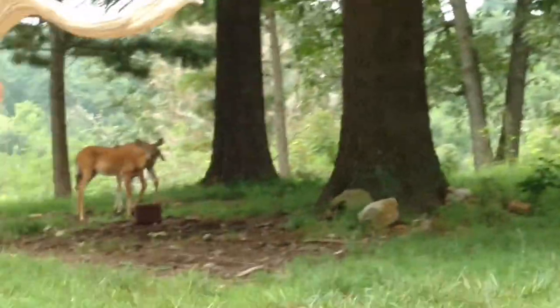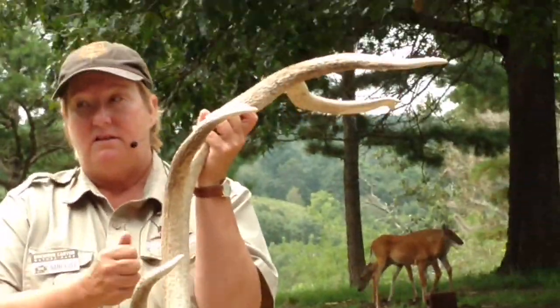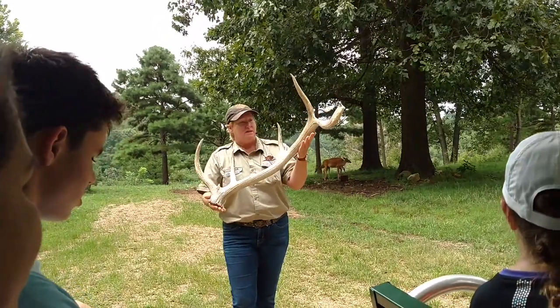Boys of elk and deer both grow antlers. Antlers are made of hard bone. This is from a bull elk.